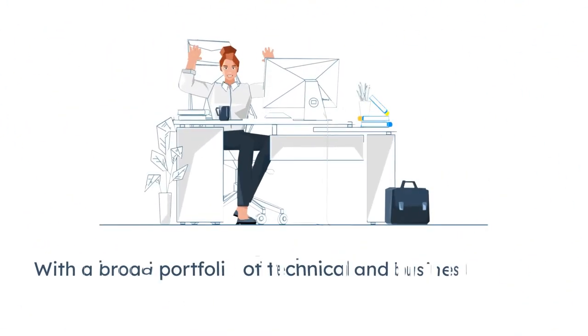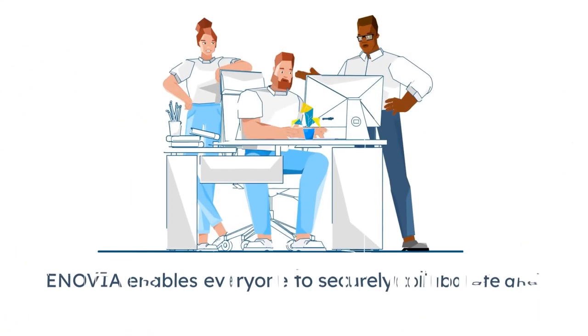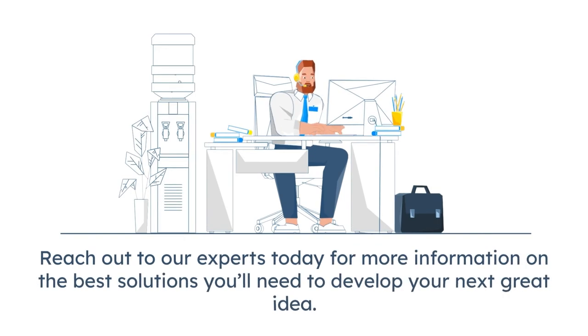With a broad portfolio of technical and business apps for all users across your enterprise, and a diverse ecosystem of tools that directly integrate with the entire Dasso Systems product portfolio, Inovia enables everyone to securely collaborate and innovate together. Reach out to our experts today for more information on the best solutions you'll need to develop your next great idea.